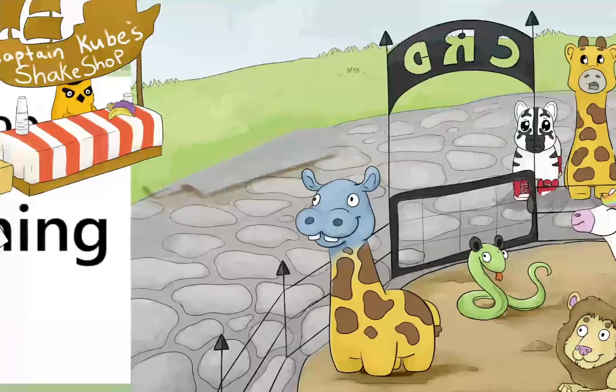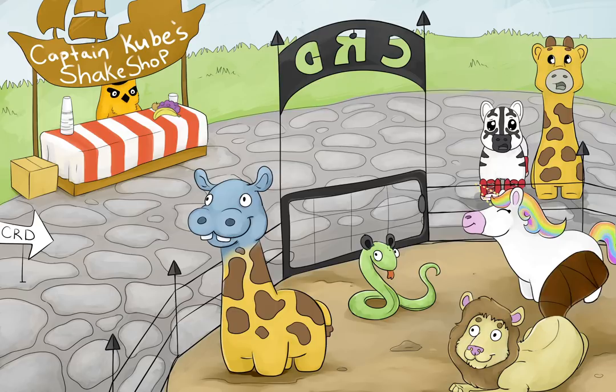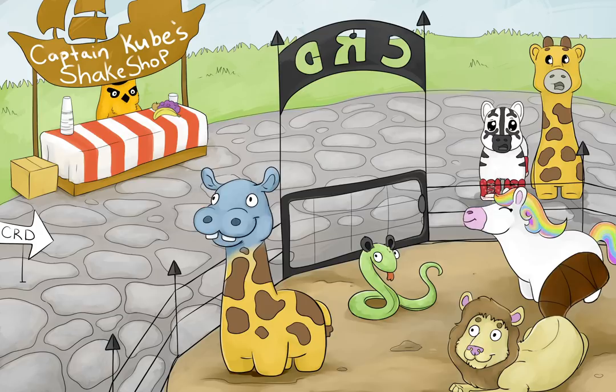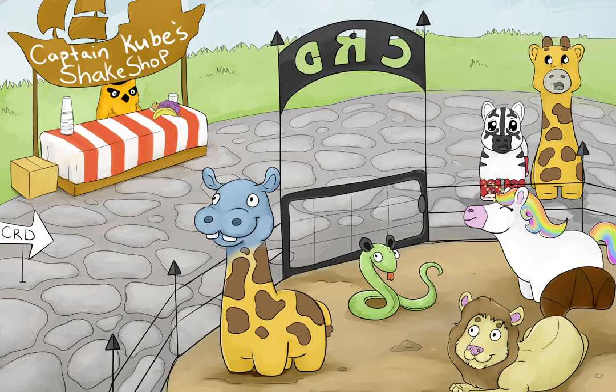Zee halted abruptly. In the distance, a black railed fence arose. The arches above the pen were marked C-R-D. Between the bars, Zee could make out some peculiar critters: a giraffe with a hippopotamus head, a snake with raccoon ears, a lion with a beaver's tail, a unicorn with no horn. Zee wasn't sure she liked the looks of that place. Oh, said Fippy, a look of concern on her face. It's lunchtime — we'd better head home. With a look of mild relief, Zee complied. Can we stop at Captain Cube's Shake Shop on the way out? Custom Resource Definitions, or CRDs, provide an extension mechanism that cluster operators and developers can use to create their own resource types.